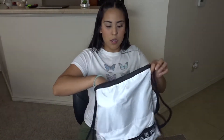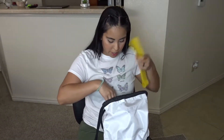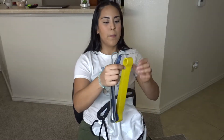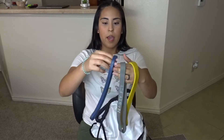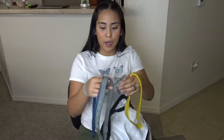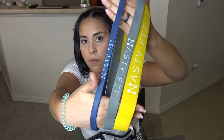I also have regular resistance bands for my legs. I have three from Nasty Fit — a yellow one, a gray one, and a blue one. They're very nice with her logo on the front. The yellow is the small resistance, the gray is medium, and the blue is the strongest one.